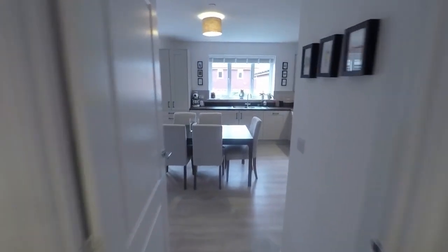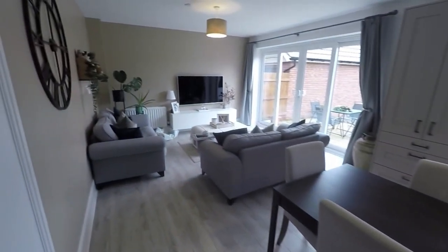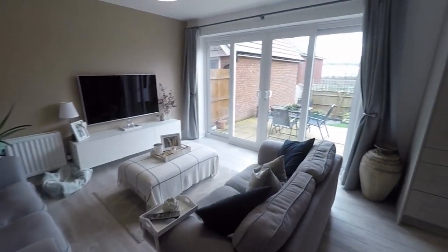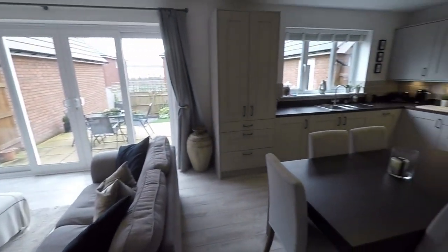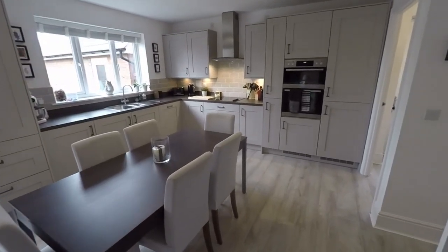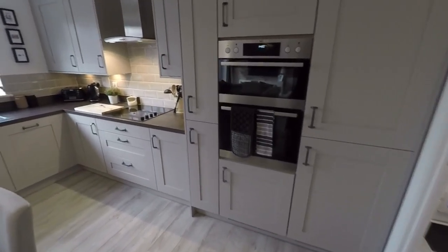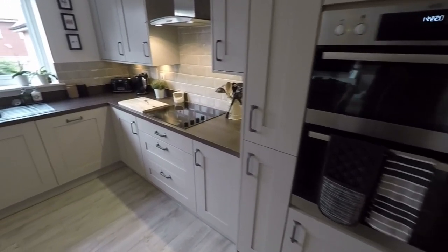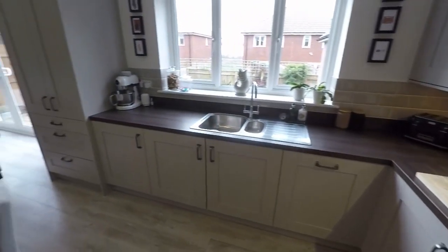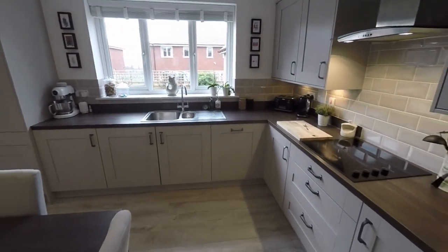Through to the rear we have the kitchen diner slash family room. A very generous size open plan space, with large sliding patio doors out to the rear garden and plenty of space for your dining table and chairs. The kitchen itself is very modern with fully integrated appliances — fridge freezer, dishwasher, oven, hob — everything you would need, plus a good range of unit space and worktop space.